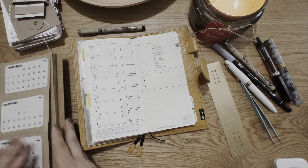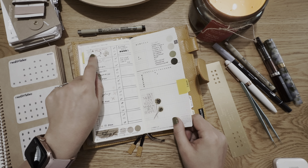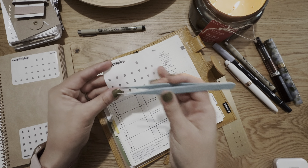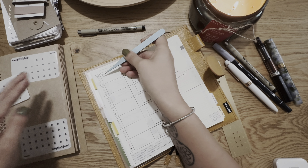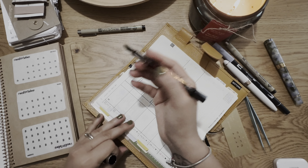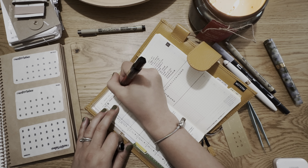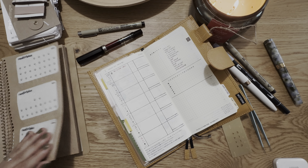Now the fun part — adding tasks. The first thing is trash. Looking at this week, we had recycling, so next week it's only the normal trash pickup. In my house recycling comes every two weeks, so I like to track which one is coming. I write it in red so it pops: 'take out trash.'